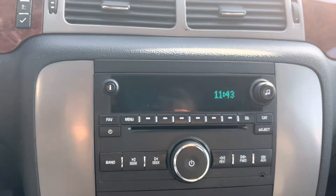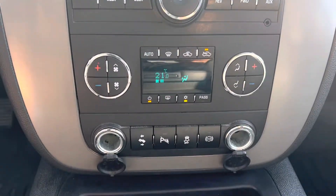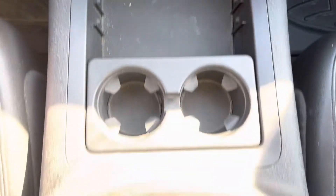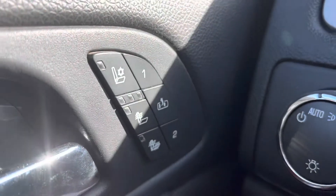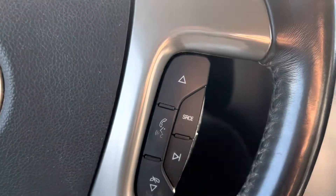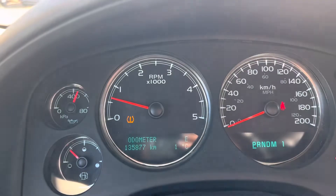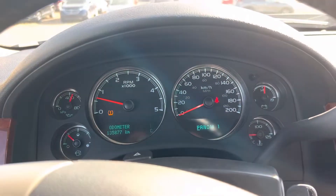Once we're inside, you've got your display screen here, which gives you your radio and your Bluetooth. We've got dual climate controls and lots of space in the center console. On the door, we've got our heated and air-conditioned seats, voice-activated commands on this side, and cruise control over on this side — with just under 136,000 kilometers on it.